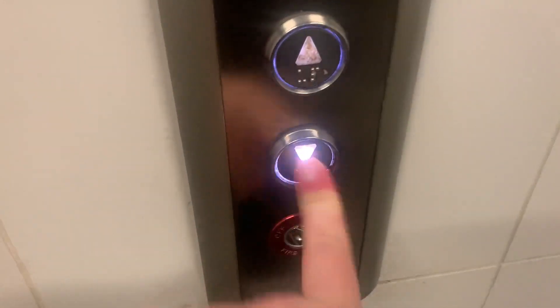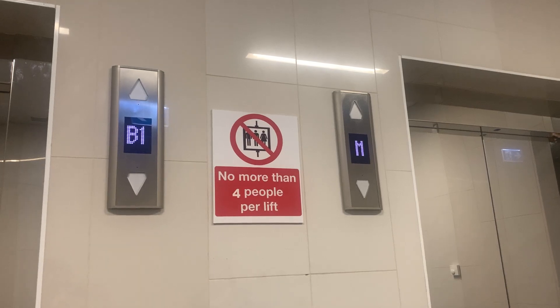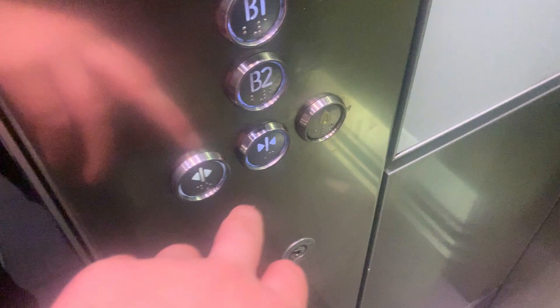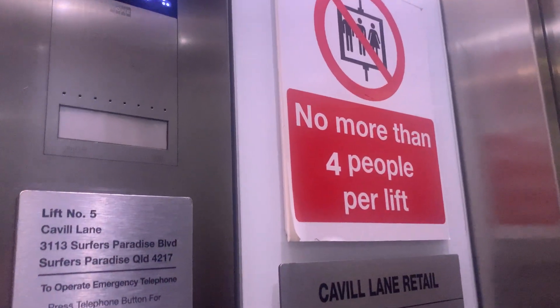Here are some more lifts near Hilton Surfers Paradise, except they used to go up to retail shops up above. Got mirrored doors, or at least for up here. 17 persons, 1275 kilograms, yet this says no more than 4 people per lift.